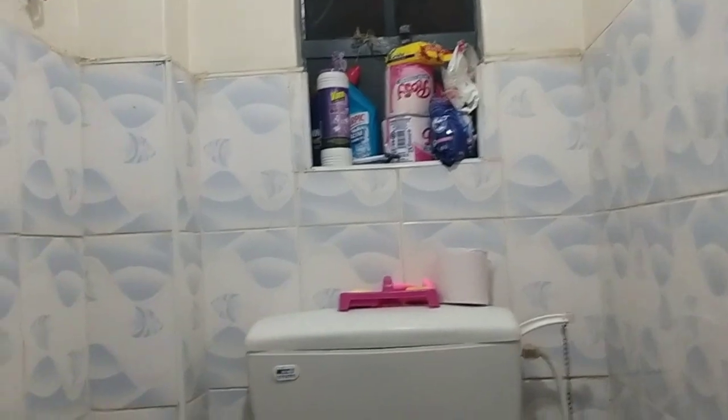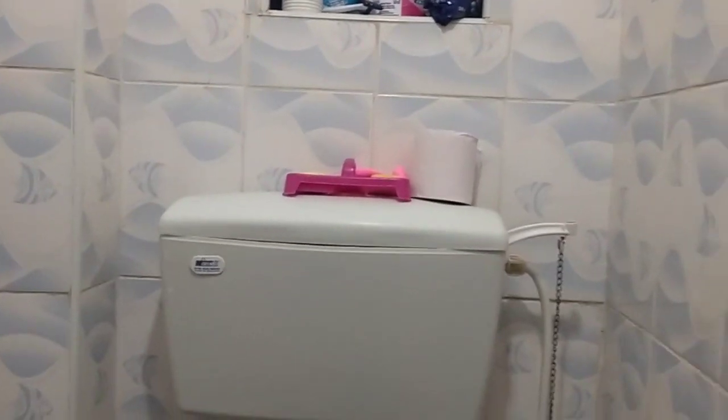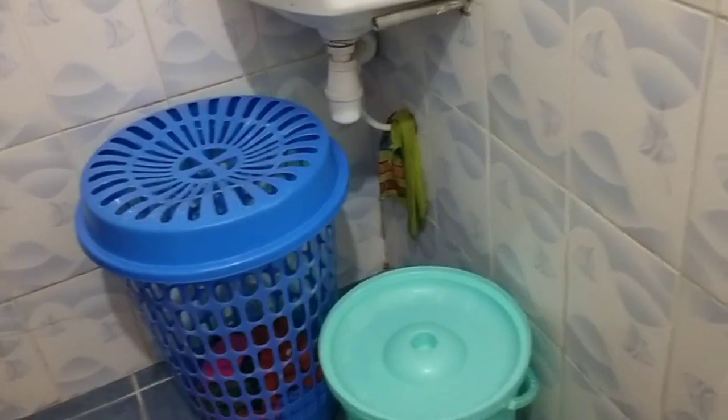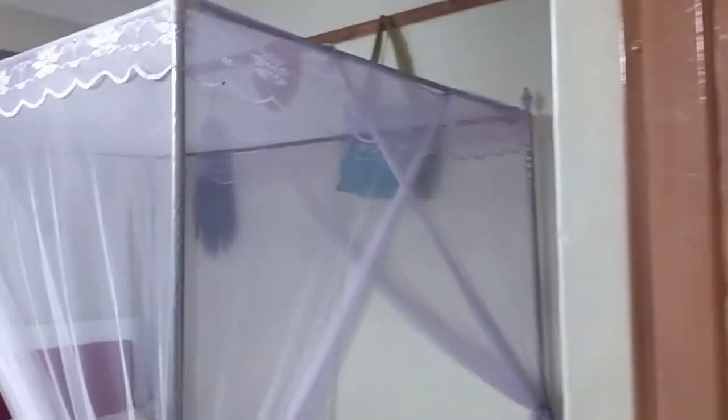This is my bathroom — it's a small bathroom. I'm deciding to buy a toilet organizer to make the small bathroom more organized. That's where I put my dirty clothes. That's all, guys. Thank you for watching.